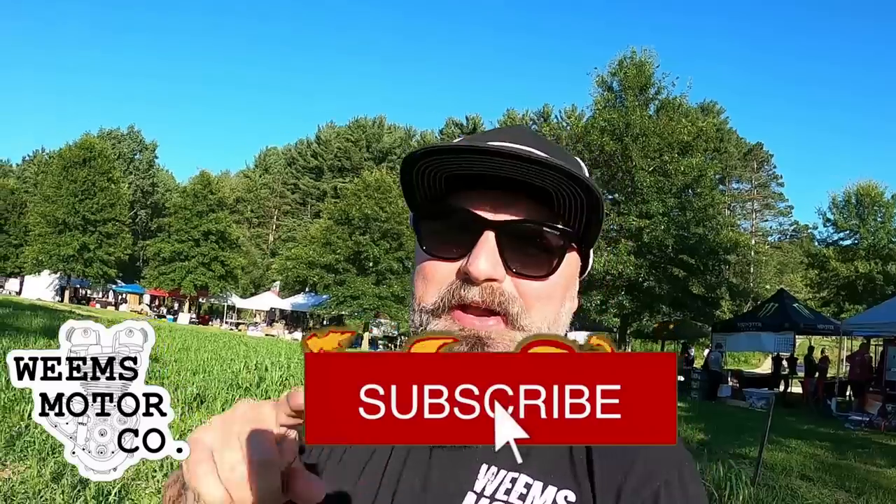Well, that's about gonna wrap it up here at Fuel Cleveland. Amazing time, amazing motorcycles, so much diversity, so many cool people. Thank you guys for hanging out for this video. If you're new around here, jump down and hit that subscribe button. If you liked the video, hit that thumbs up, turn those notifications on, and let everyone know what's going on right here at Williams Motor Co. Peace.